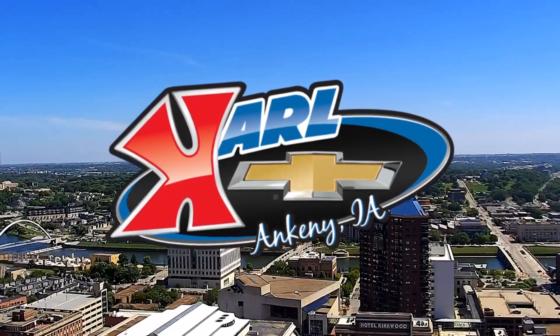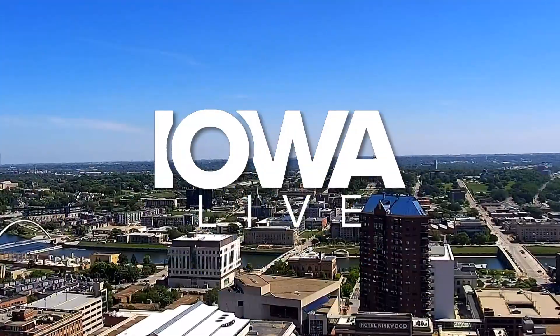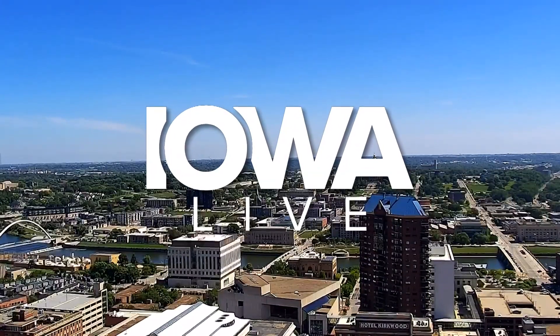Live from the Carl Chevrolet Studios in West Des Moines, this is Iowa Live. Welcome back to the Iowa State Fair, live with our pal Rebel Snodgrass from All-American Exteriors. And today we are talking windows.